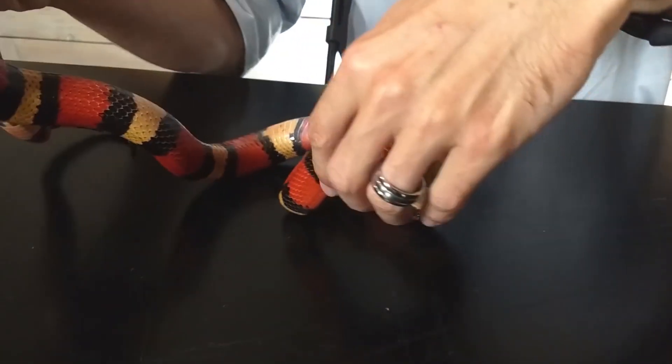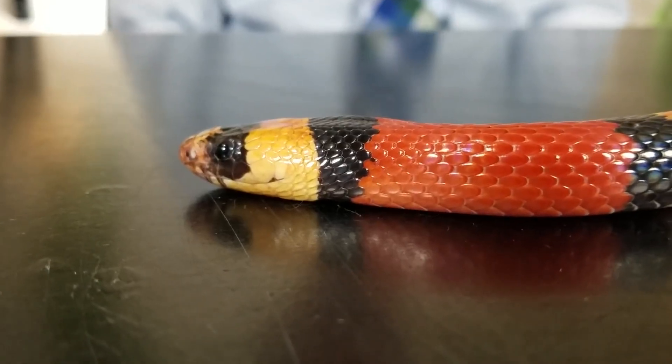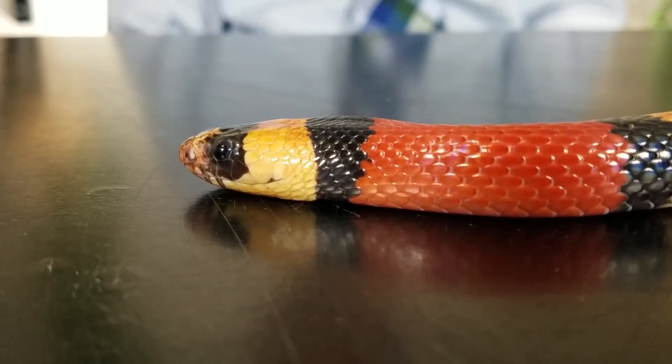Defense: Milk snakes have several defense mechanisms to protect themselves from predators. They may hiss, vibrate their tails, or release a foul-smelling musk to deter predators.